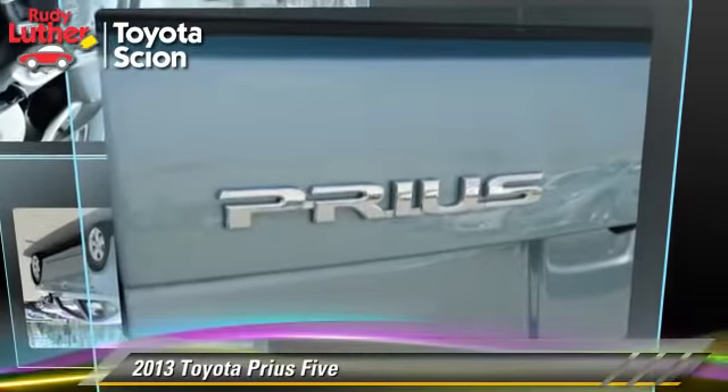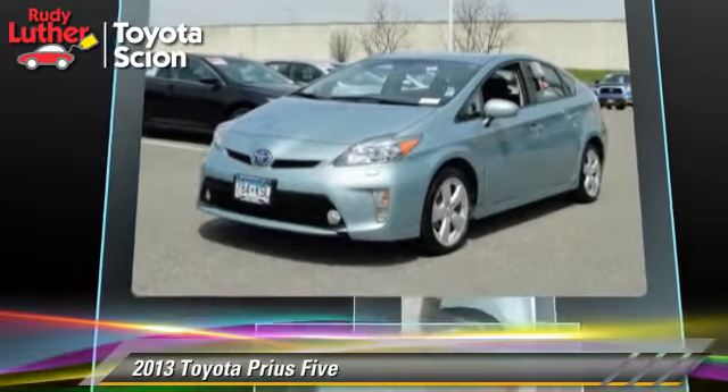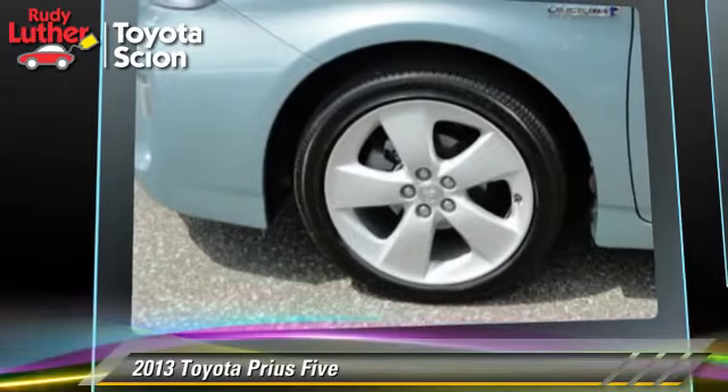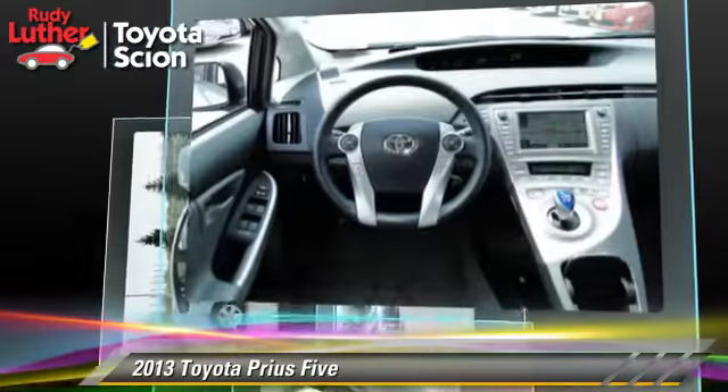The 2013 Toyota Prius, powered by a 1.8-liter four-cylinder engine with a continuously variable transmission. This vehicle, with fewer than 5,000 miles on the odometer, gets up to 44 miles per gallon.